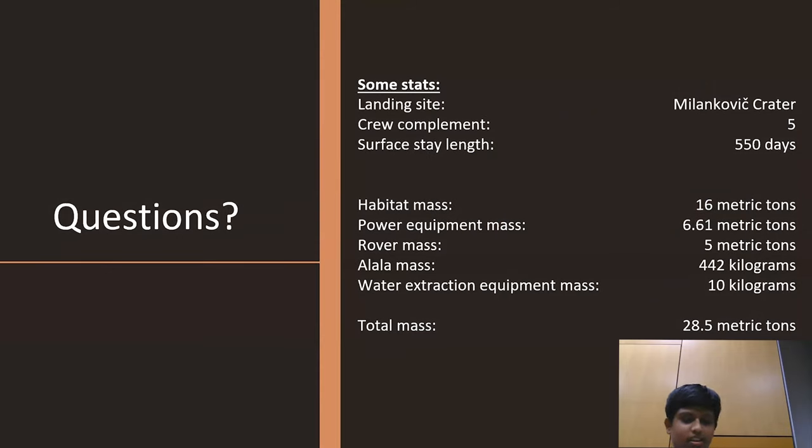These are our general statistics. Thank you for your attention. If you have any questions, you can let us know.